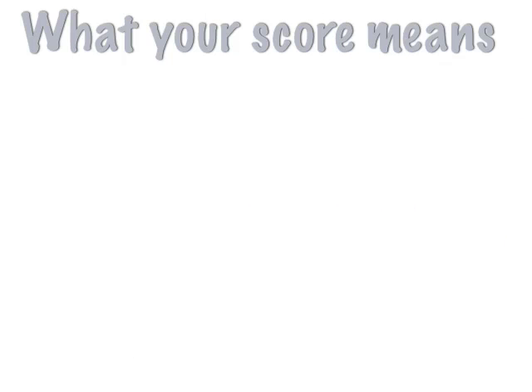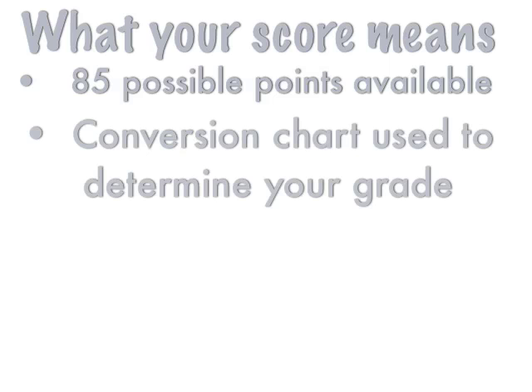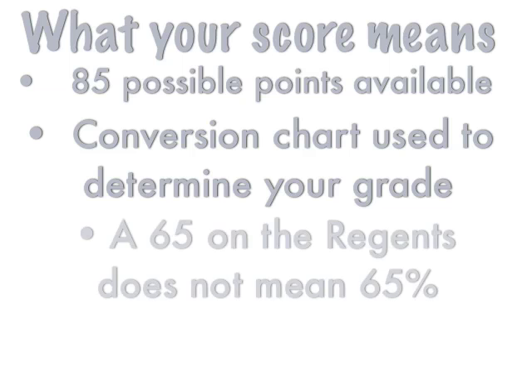The first thing is: what does your score mean on the Regents? As we said in the last episode, there are 85 possible points on the exam. But what's interesting is that after we grade it, teachers use what's called a conversion chart to determine your grade. A 65 on the Regents does not really mean 65%. It all has to do with this conversion chart, which I'll discuss in this episode.